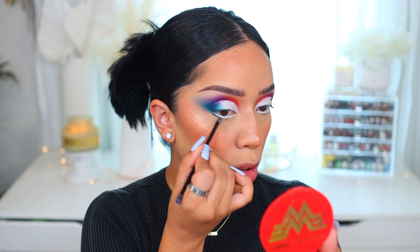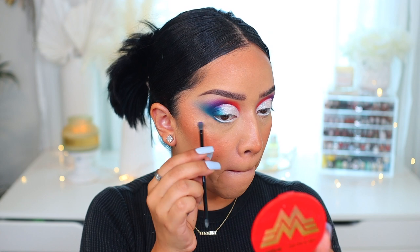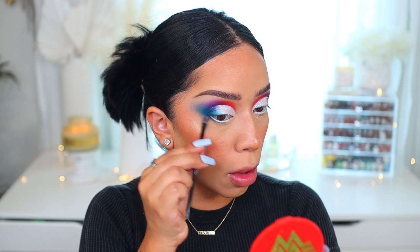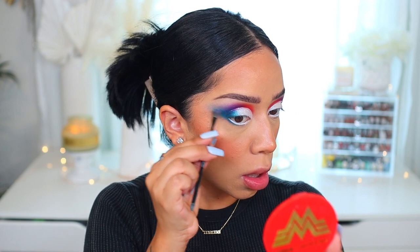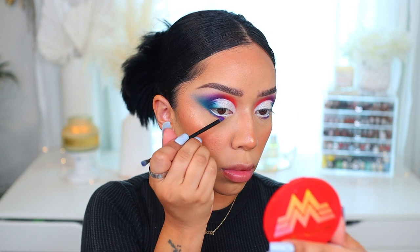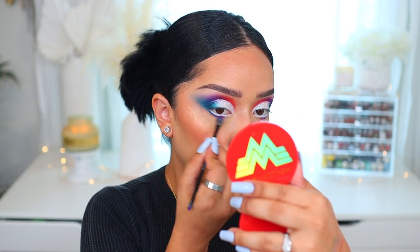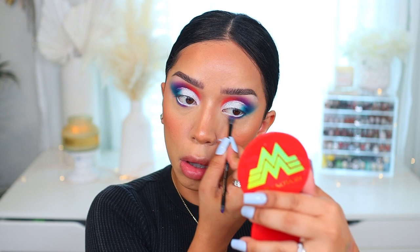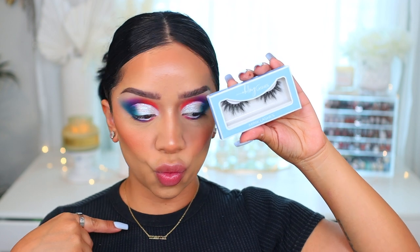We're going to go back to the lower lash line using exactly the same shades — Mood, Wasted, and Inferno — just to match the lower lashes to the lid. You just want to do the same things so it'll match and look nice. I also applied a white eyeliner to the waterline because I wasn't sure if the inspiration picture had any color to the waterline, but I wanted to keep it clean. Then I took the 1990 lashes from my lash website — everything is on sale right now, so if you want to purchase, click the link in my bio.